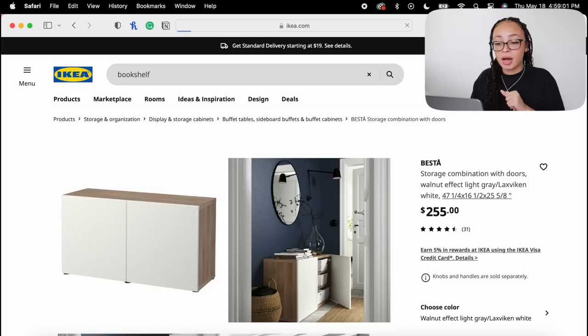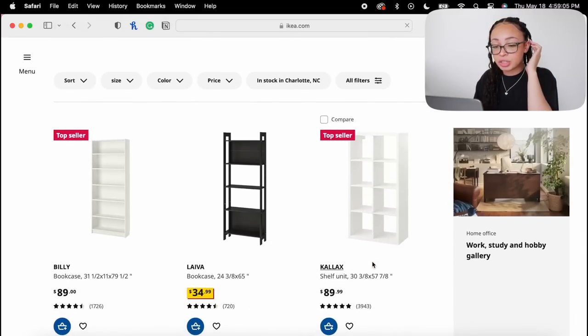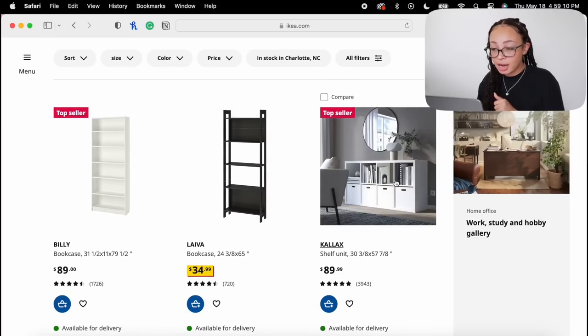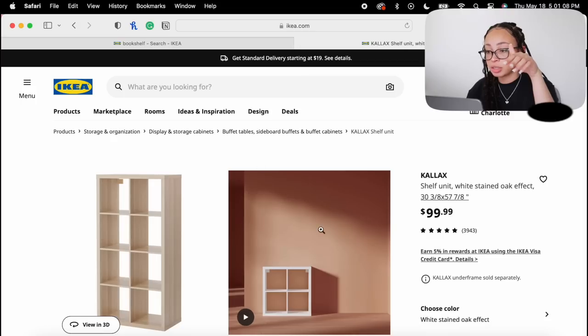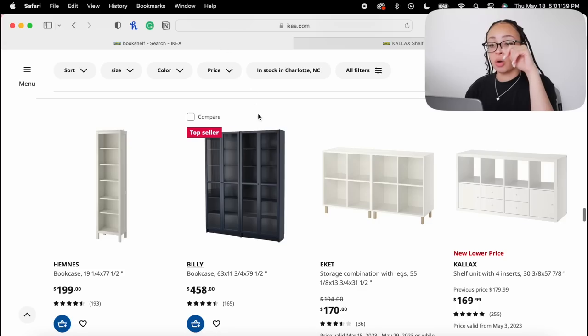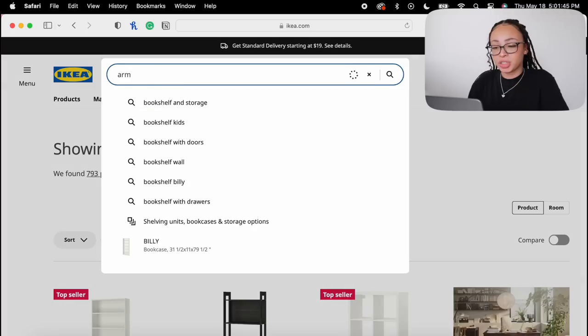Since all the furniture in this office is white, I also want a bookshelf. I don't know why I'm looking up bookshelves at IKEA — they literally invented the concept. My first option is the KALLAX — everybody and their mother has this bookshelf. I think I'm just going to go with the basics and get the KALLAX shelf, but then again, do I really want a bookshelf up against that wall and close out that area?